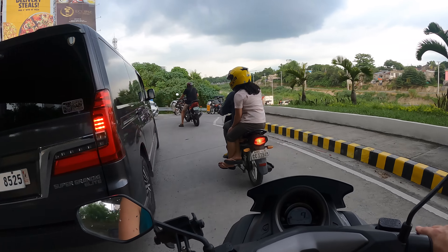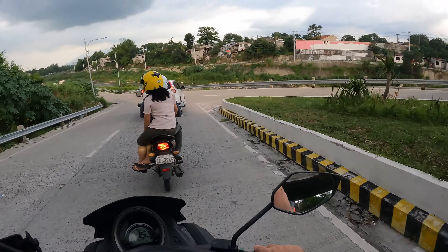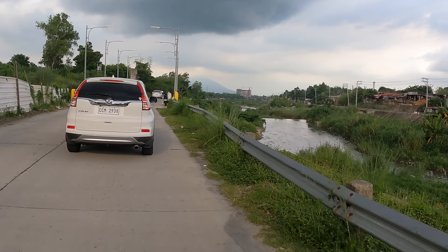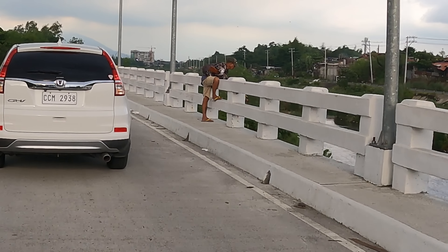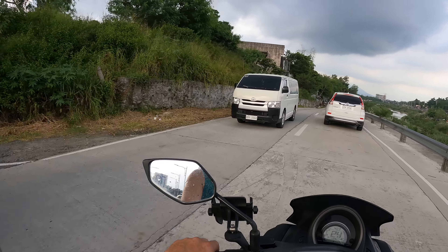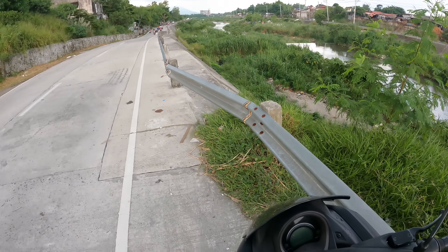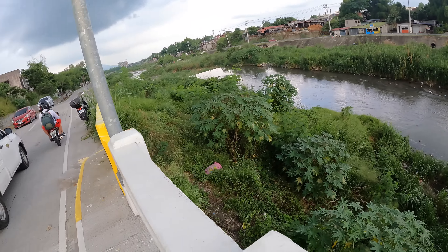We're gonna try this route — looks like everybody's going this route. We'll go down this route as well. This is the new Shit River Road. I want to see that — Shit River.